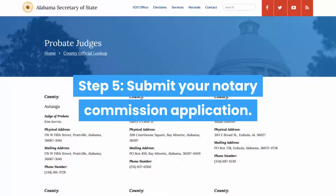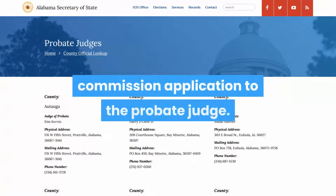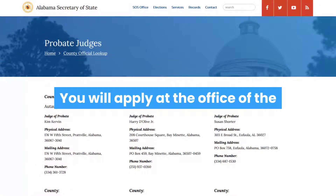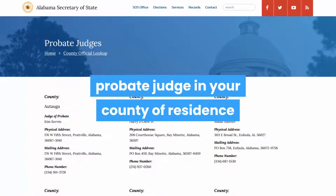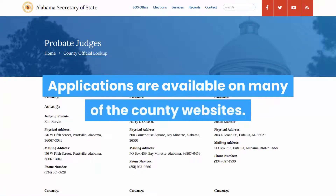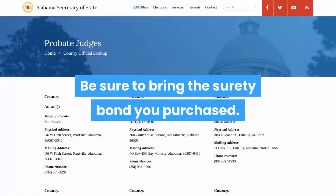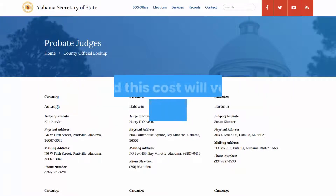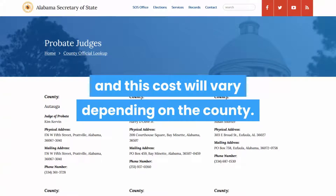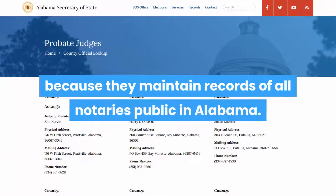Step 5: Submit your Notary Commission Application. The next step to become a Notary Signing Agent in Alabama is that you will need to submit your Notary Commission Application to the Probate Judge. You will apply at the Office of the Probate Judge in your county of residence, since probate judges are responsible for appointing and commissioning notaries. Applications are available on many of the county websites. Bring your completed application and the Surety Bond you purchased to the Probate Judge in your county. There will be an application fee and this cost will vary depending on the county. Your commission will be sent to the Alabama Secretary of State because they maintain records of all notaries public in Alabama.